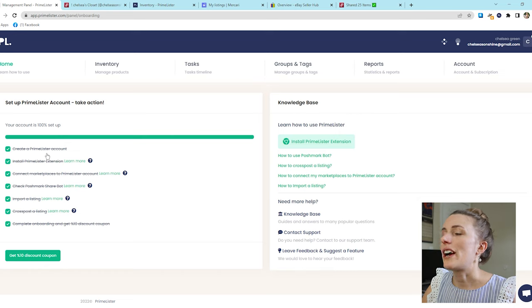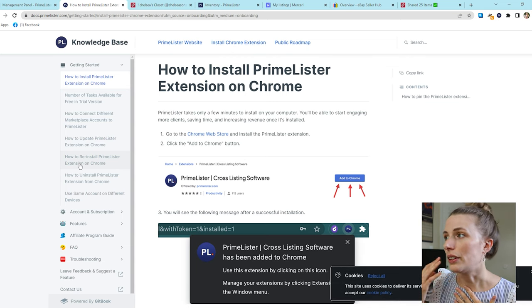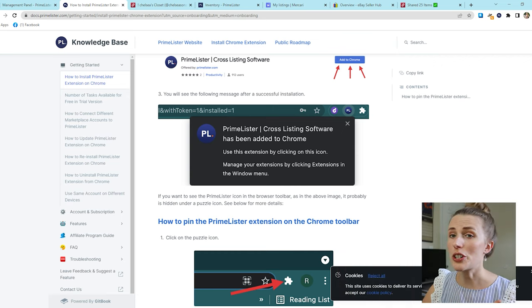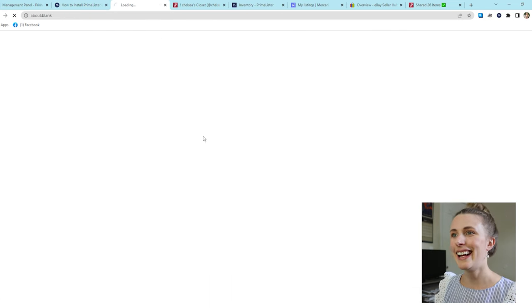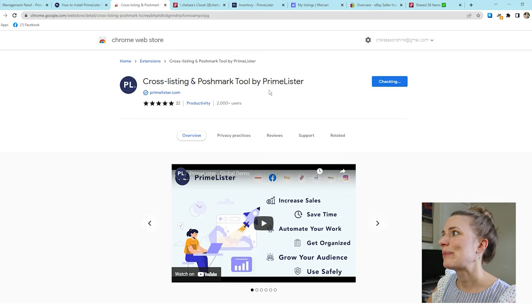I'm going to click here to install the Primelister extension. It brings you to instructions for how to install it on Chrome — there are step-by-step instructions for just about everything, which is so helpful. If you don't have Chrome already, just Google 'Google Chrome' and set it up. Once you have Chrome installed, go to the Chrome Web Store — they put a link right there. Click it, click 'Add to Chrome,' and click 'Add extension.' It says installation succeeded.